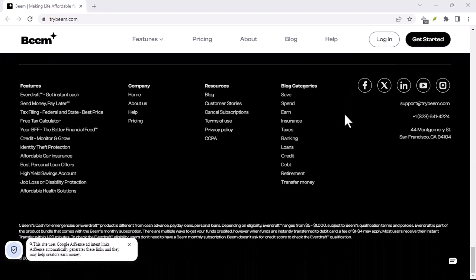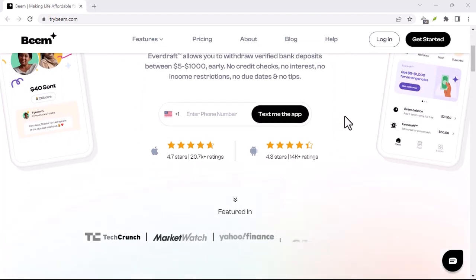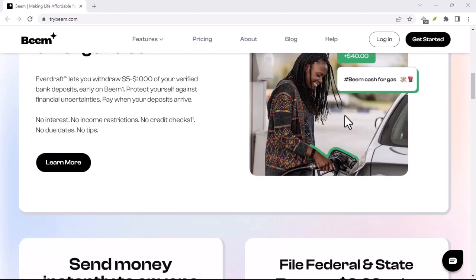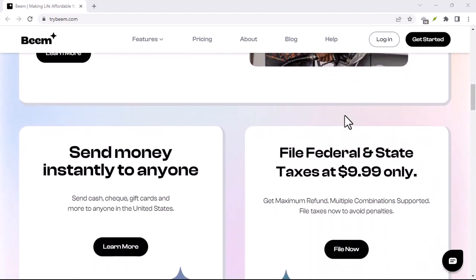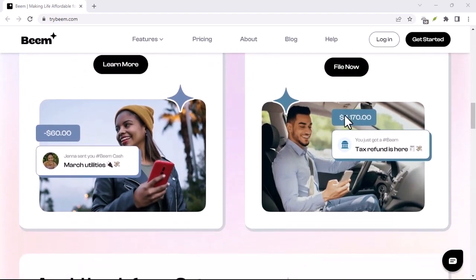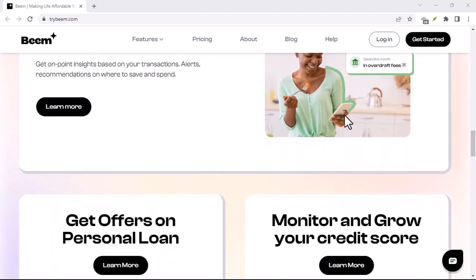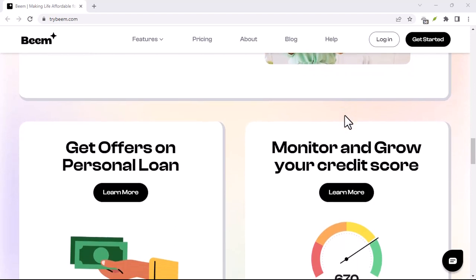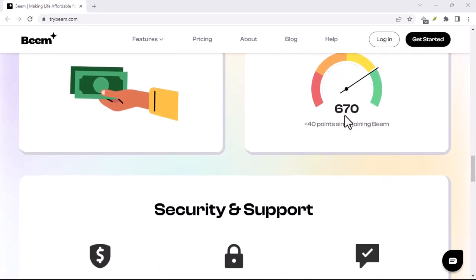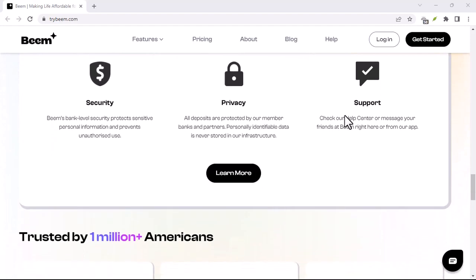Beam operates similarly. Core functionalities like sending money to friends are free to use. But there's a whole world of potential features Beam could introduce in the future — features that might come with a price tag. We can speculate on what these premium features might be. Imagine bill payments directly through Beam, complete with auto-pay and budgeting tools. Businesses could offer exclusive discounts or loyalty programs accessible only through the app, or even micro-investing options, allowing you to turn your spare change into something bigger. All these features add value and convenience, potentially justifying a subscription or transaction fee.